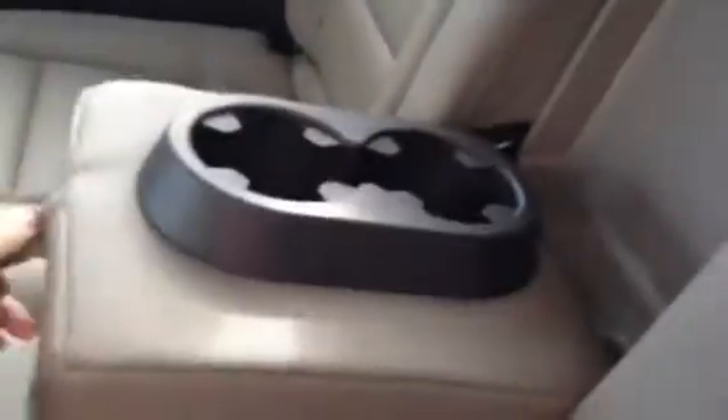And in the back, leather bench seat, fold down armrest, couple cup holders in there for you. Another 12 volt outlet.